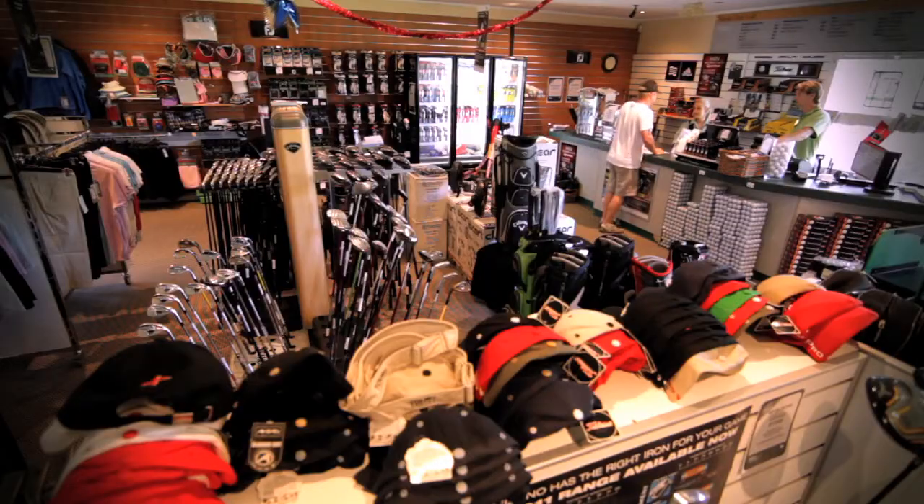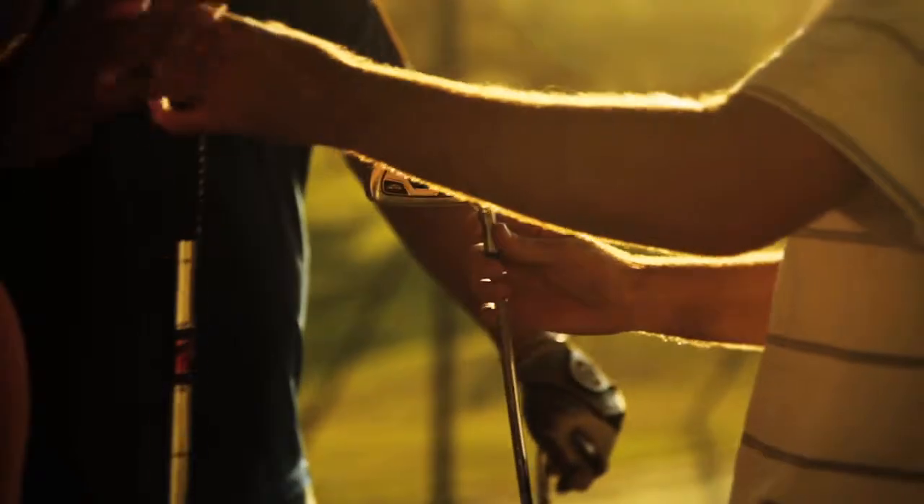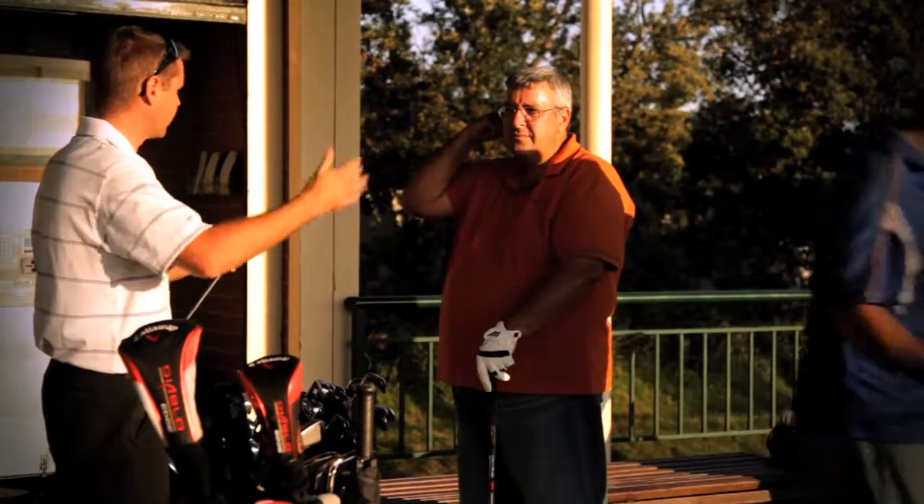We've also got a fully merchandised golf shop, 8 golf professionals in our school of golf, 3 function room facilities and a friendly service.